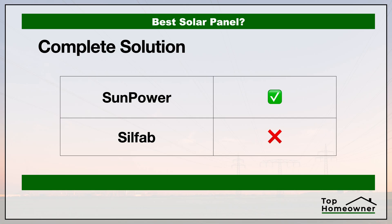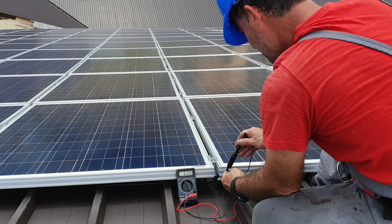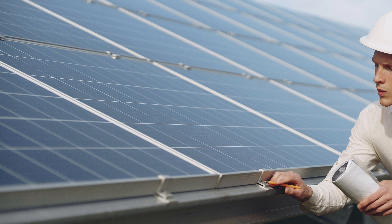Now let's take a look at whether the solar companies offer a complete solution. We're defining a complete solution two ways: first, whether the solar manufacturer provides installation services themselves or has a network of certified installers — giving you peace of mind that your system is installed per the manufacturer's specifications. The other factor is whether these companies provide additional components for your home solar solution beyond just the solar panels. There are a lot of things that go into a home solar solution, and if you need any warranty work, it's much easier to have one point of contact to resolve any issues.